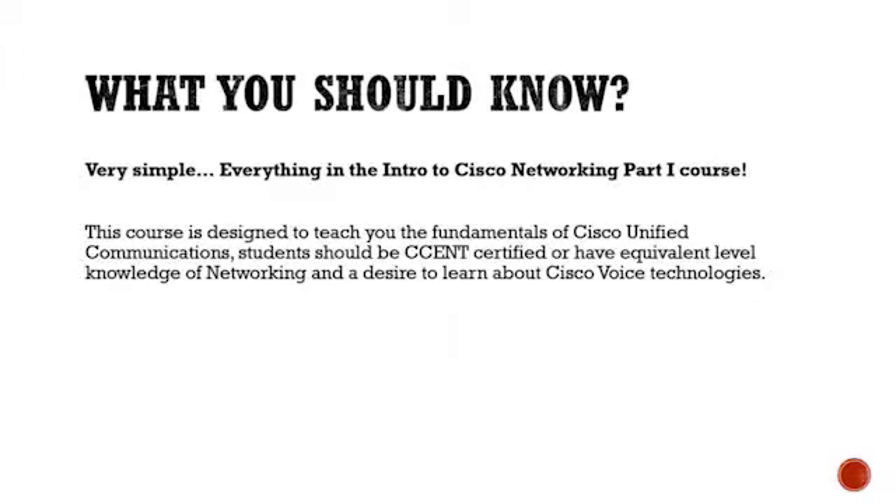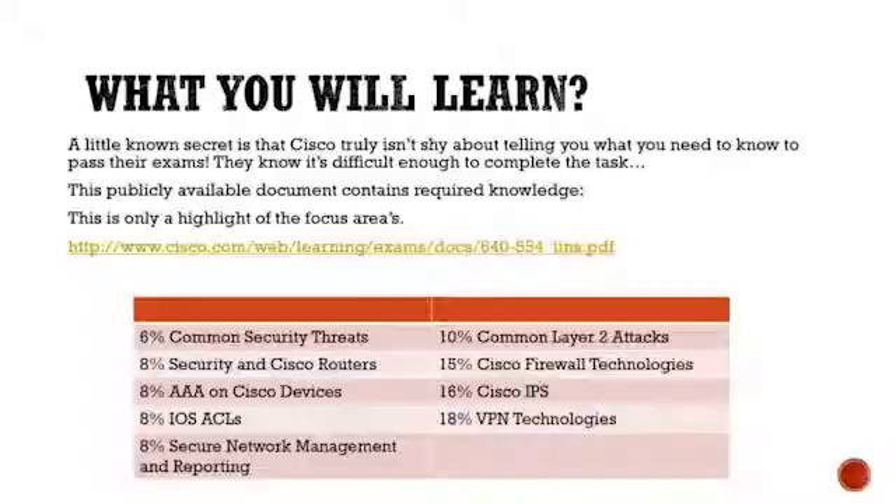Ethernet and the different protocols — you definitely need to have a good grasp on those, because even though it's an associate level course, there's so much we're going to talk about. As long as you have that foundational knowledge, I can get you through this, no problem, especially if you want to get certified. The CSENT is required. It's not even the CCNA you have to have anymore. If you just get the CSENT, that's the first step required to achieve the CCNA security certification. So as long as you've got that or higher, I'm glad you're here.